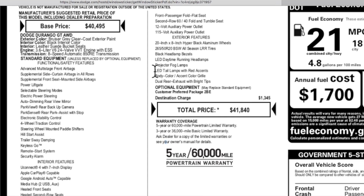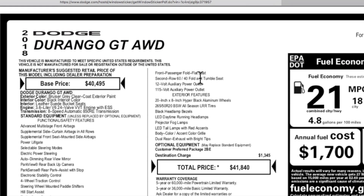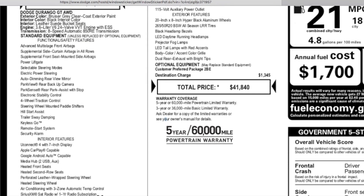Something I did not point out in the video is it does have LED daytime running lights, projector fog lights that are halogen, and halogen headlights. Newer models come with LED fog lights, and you can get HID as an option in higher trim levels. I believe you can get HID on the GT with certain packages, but overall this has a lot of good features on it.